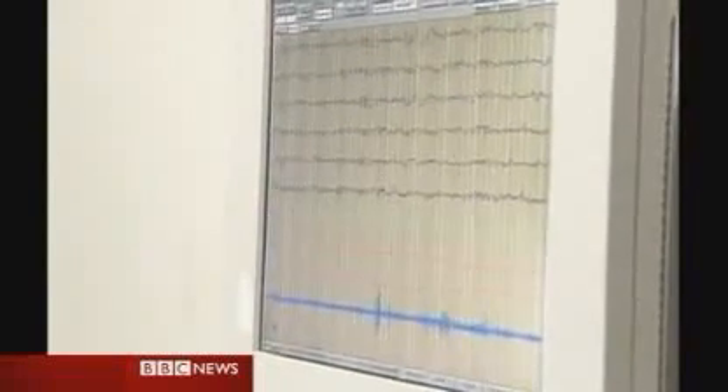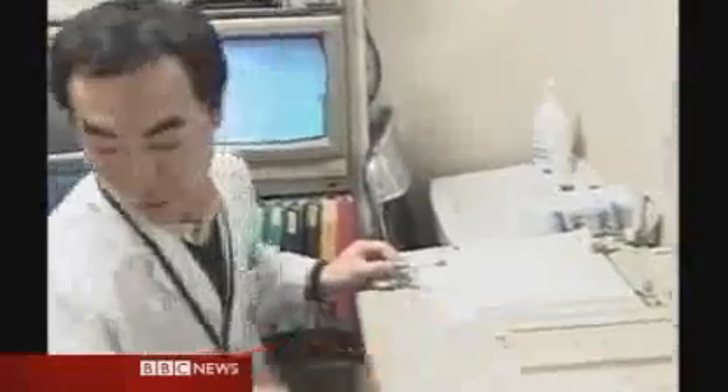In Japan, scientists have been putting the new alarm to the test. Having allowed the subject to slip into a deep sleep, a button is pressed. The alarm is triggered and horseradish pumped into the bedroom.